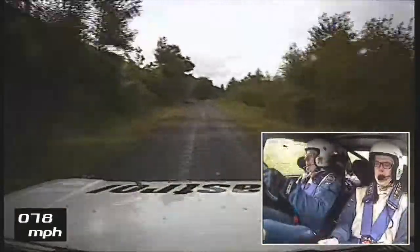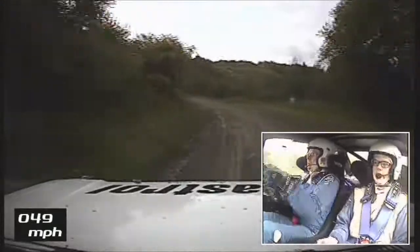Five left long, tight and stone cut. Watch this one, don't cut. Five left long, tight and stone cut. 60.